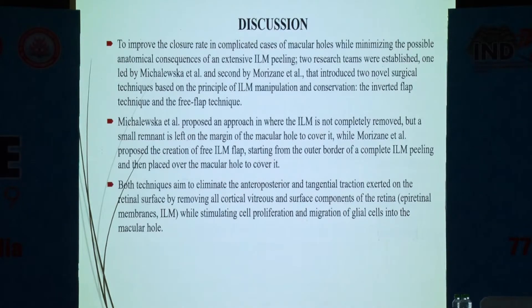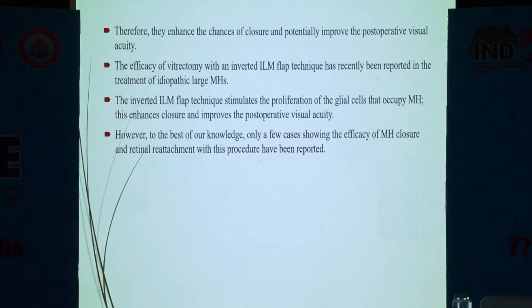In discussion, Michaelowski et al. gave us a very good technique of inverted ILM flap, which aims to eliminate anteroposterior traction, extend the retinal surface by removing cortical vitreous and surface components of the retina, while stimulating cell migration and proliferation of glial cells into the macular hole, giving better potential to improve postoperative visual acuity.